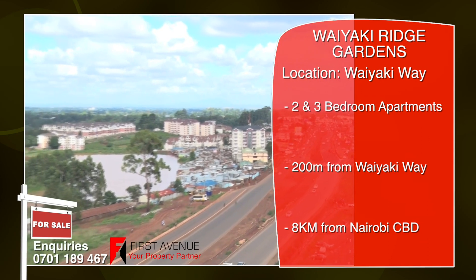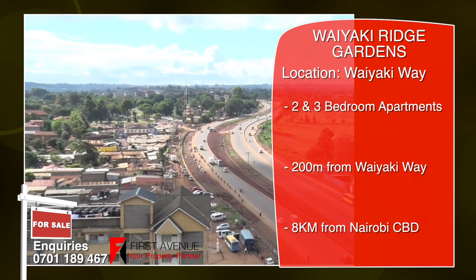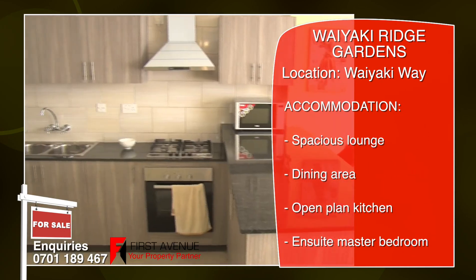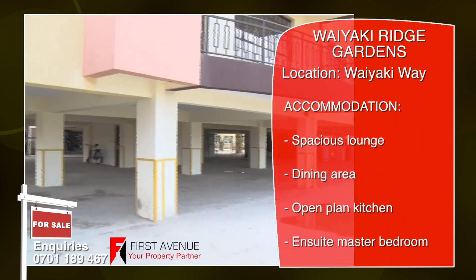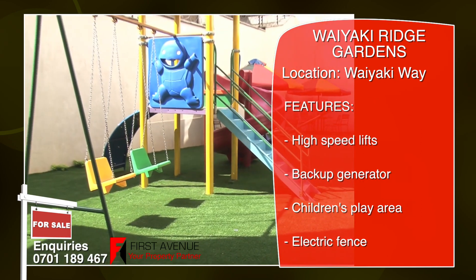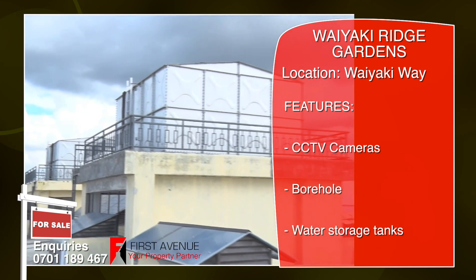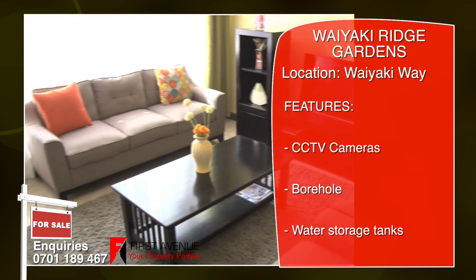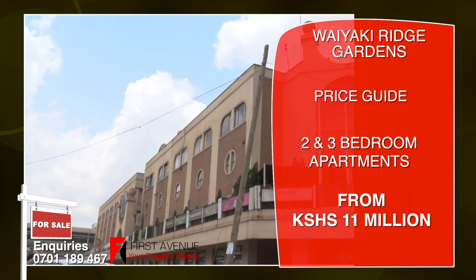Located along Wayaki Way, Wayaki Ridge Gardens are two- and three-bedroom apartments 200 metres off Wayaki Way. The apartments feature large open-plan living areas, spacious well-fitted kitchen, and en suite master bedroom. Amenities include six high-speed lifts, backup generators, playground, electric fence, and 24/7 CCTV surveillance and borehole. The apartments are in close proximity to Keonda School and Nairobi School, with easy access to Westlands and amenities such as the Mall and Westgate Mall.